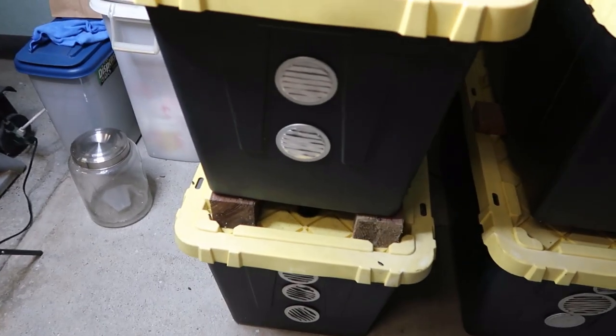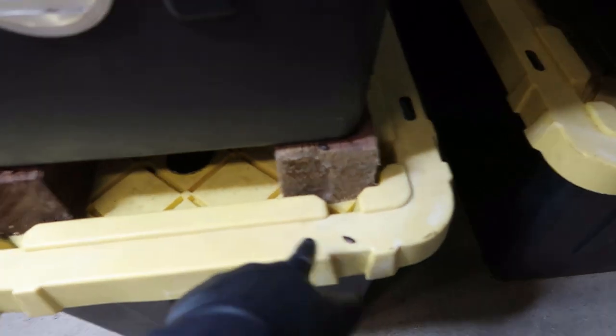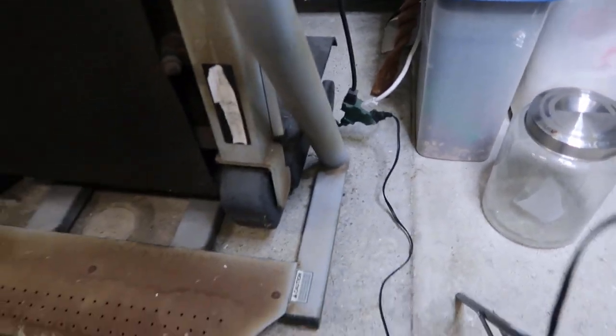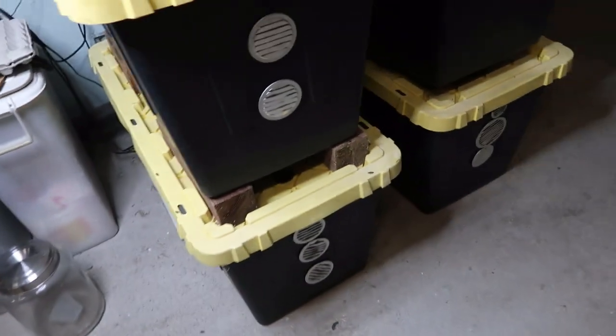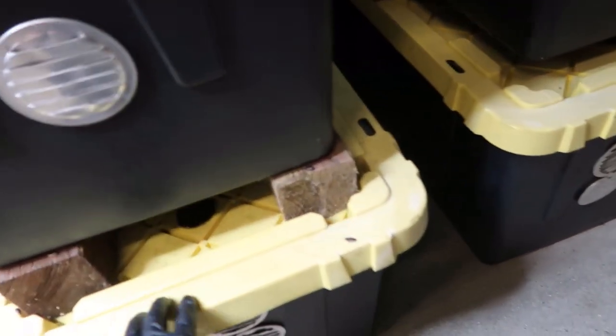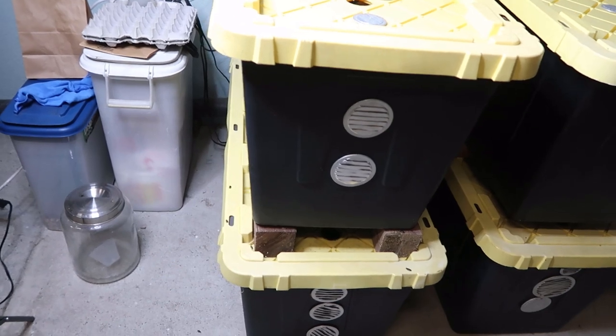Welcome back. New video, new issues like always. As you can see right there, these guys are getting out. Those are the Madagascar roaches. They're all over the place. There's some back there too. I gotta do some maintenance, but that's pretty much what this video is gonna be about — these guys. I have a bunch of them and they're growing out big time.